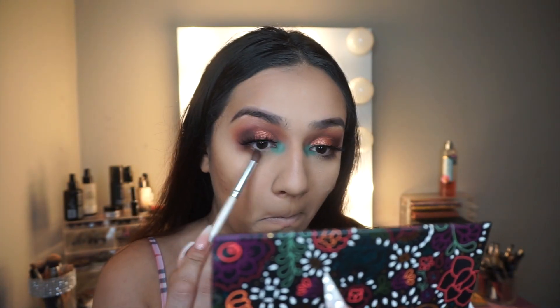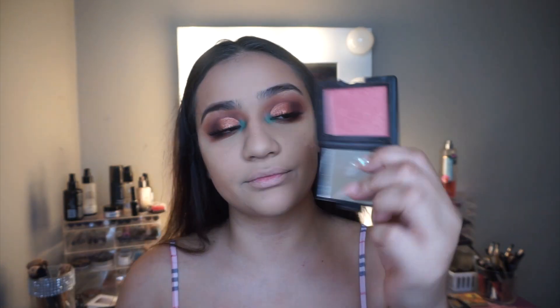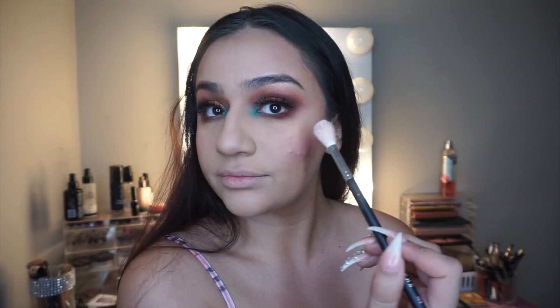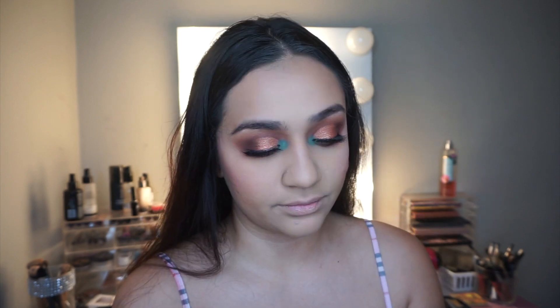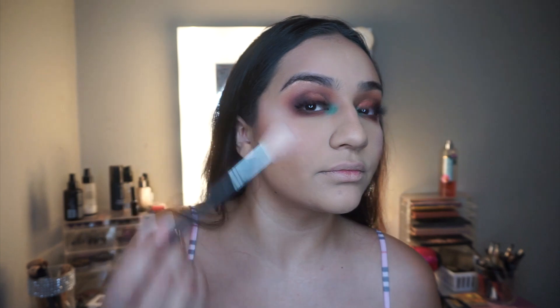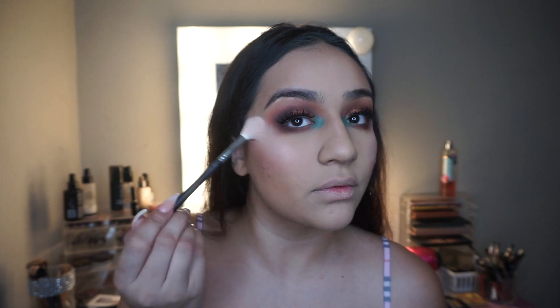I take the same darker shadows I used on my crease and outer corner and apply them along my lower lash line. Then I apply NARS Orgasm blush — the only NARS blush I have. I put the Princessa highlight on my cheekbone — it's okay, not the worst but not the best. I also add a bit on my nose for a little glow.